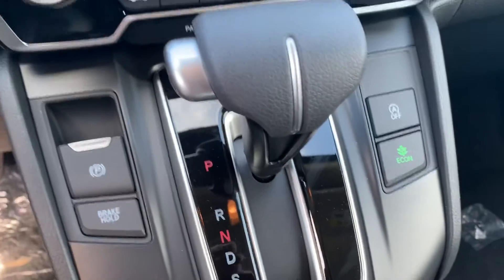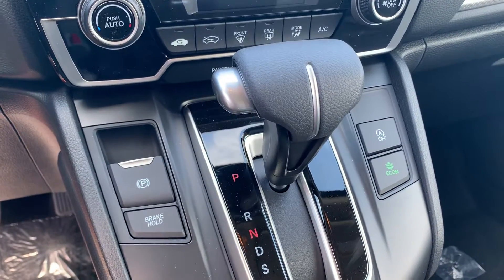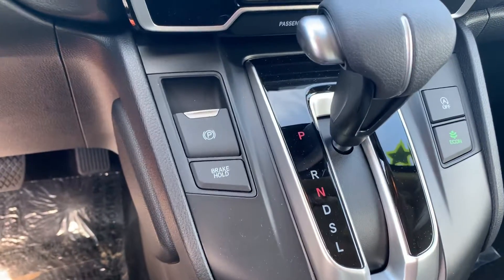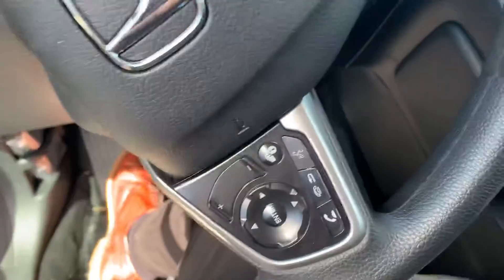If you come to a full stop at a red light, the car will just hold itself in place rather than keeping your foot on the brake or putting it in park — it kind of takes the fatigue out of stop-and-go traffic, or if you're going through a drive-through. You also have an electronic parking brake and a brake hold assist.